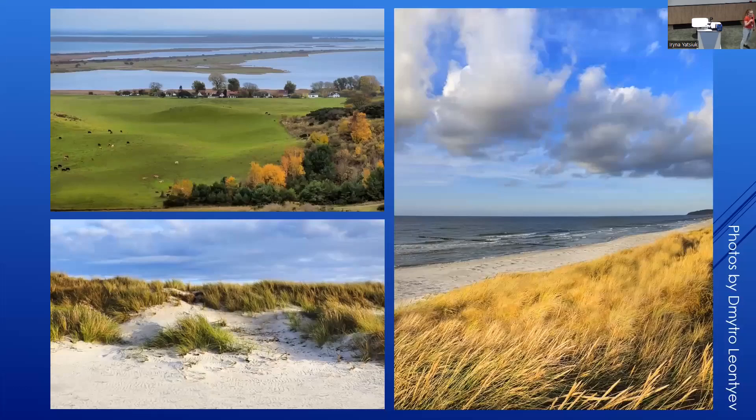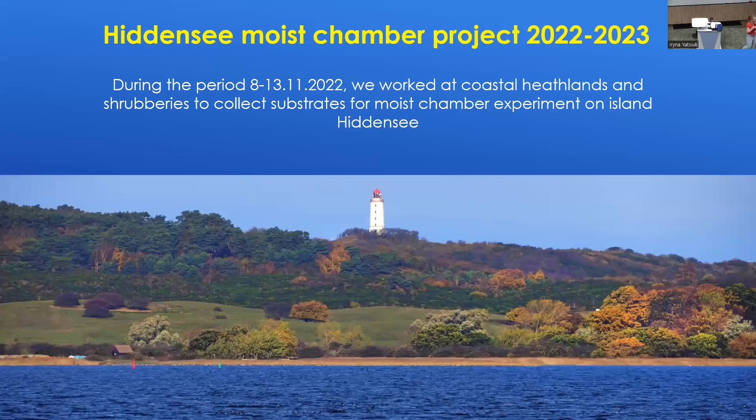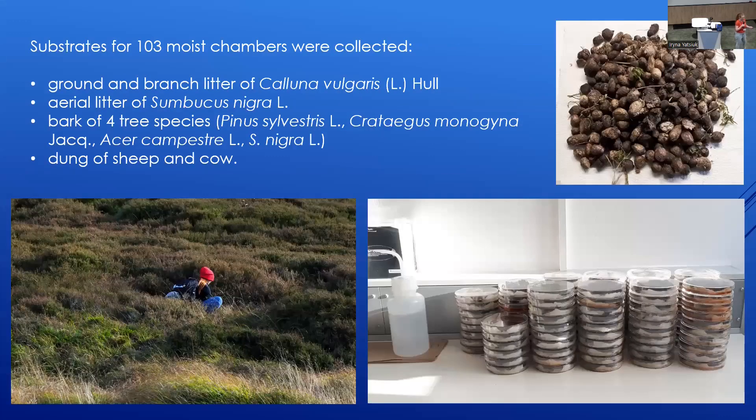As I'm currently working at the University of Greifswald, we worked on the island in early November at coastal heathlands and shrubberies to collect substrates for a moist chamber experiment. We set up 103 moist chambers and collected substrates including ground and branch litter of Calluna vulgaris, aerial litter of Sambucus nigra, and bark of four tree species.